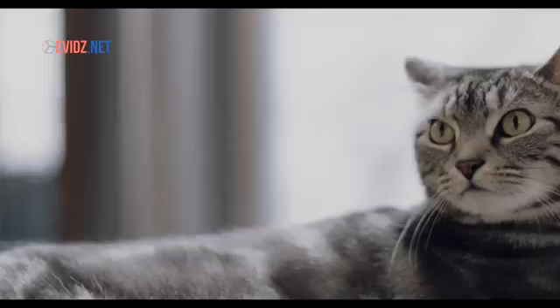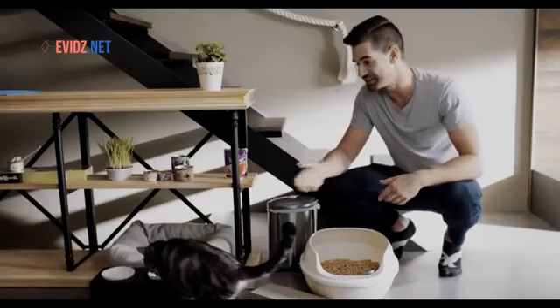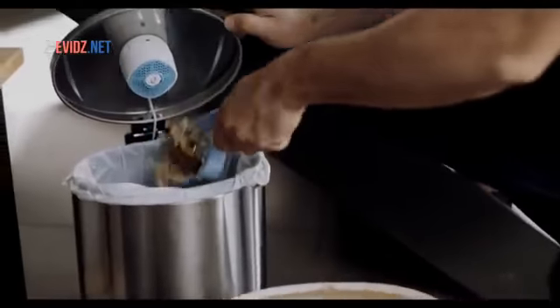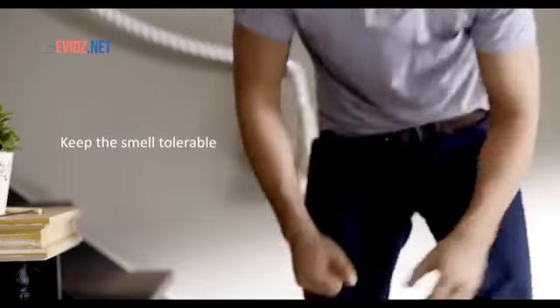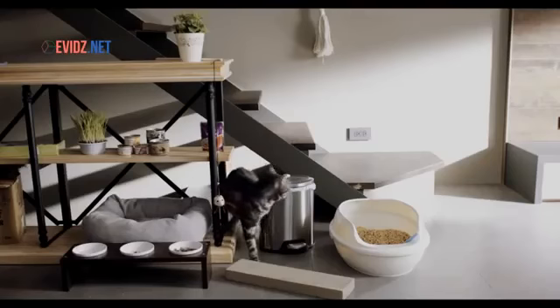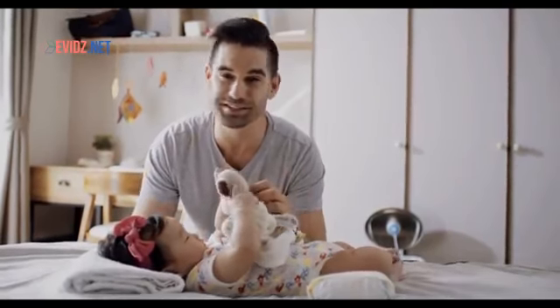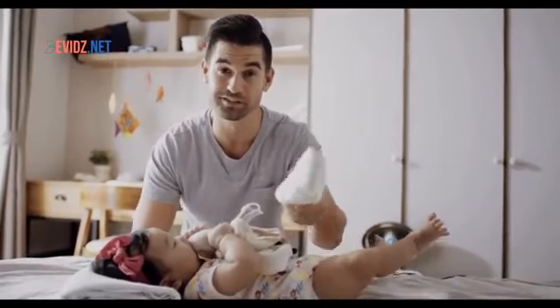Freshen up the air. You can actually relax when attending to this. It keeps the smell in this area a lot more tolerable, and makes sure that you can smell sweet scents rather than unpleasant odors.